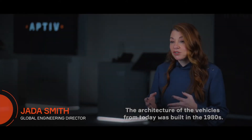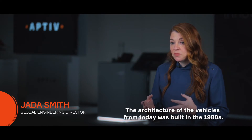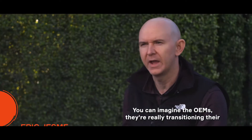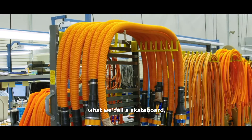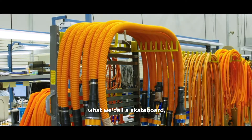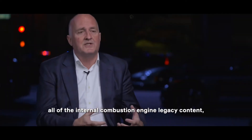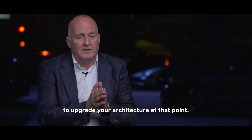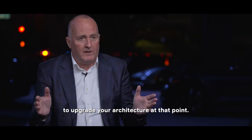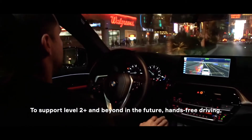The architecture of vehicles from today was built in the 1980s. You can imagine the OEMs — they're really transitioning their entire internal combustion engine platforms over to battery electric vehicles. When you go with an electrified system, kind of what we call a skateboard, and you take out all of the internal combustion engine legacy content, you have a tremendous opportunity to upgrade your architecture at that point.